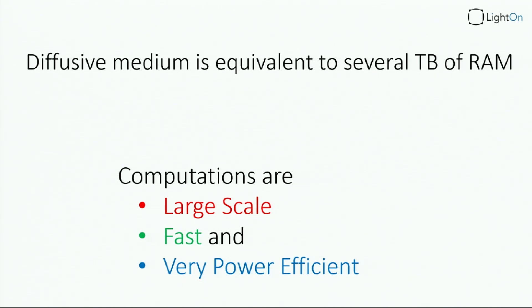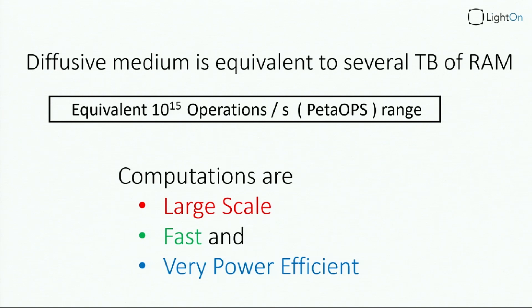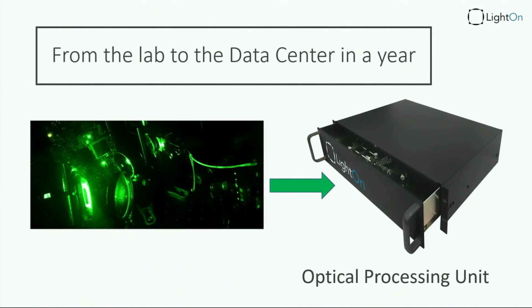We can do those things with the hardware we've been developing at a large scale, pretty fast — even compared to the GPUs available. And we can do that at very low power. We're talking about 30 watts as opposed to 250 watts compared to GPUs on the market today. Not only that, but the types of operations we can do are of the order of peta-ops. In about a year since Lighton was created and we raised money back in Paris, we've been going from the lab all the way to something that looks like a usable rack.